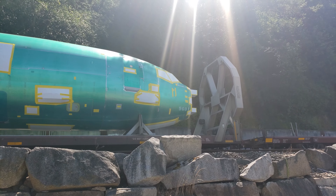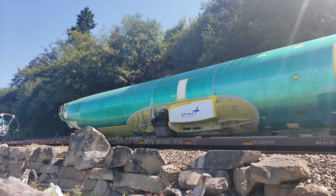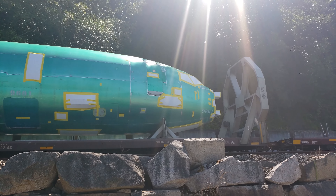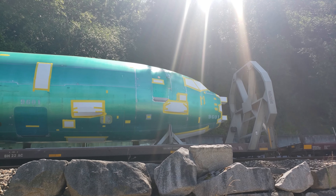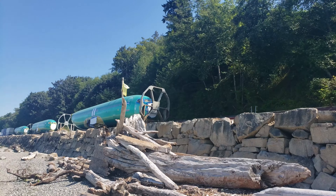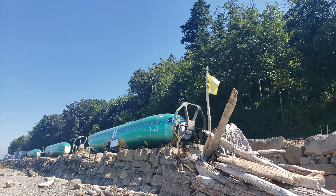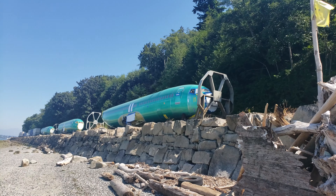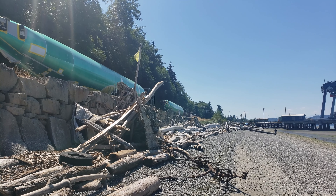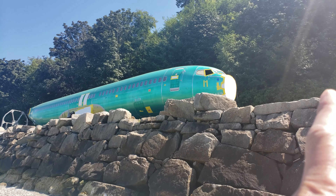Looks like this one's probably for cargo or the military — see, there's no windows right here. And before it's painted, here's a passenger fuselage. Here's 8427, here's 8429. Looks like someone forgot to tape out that window though.